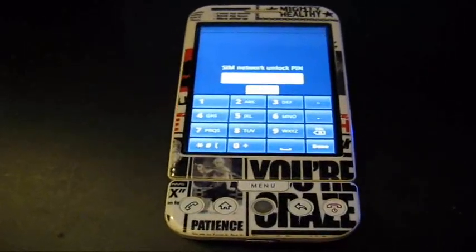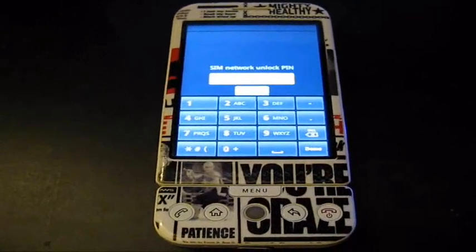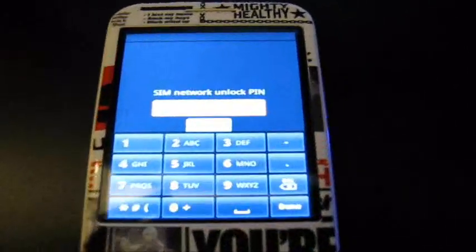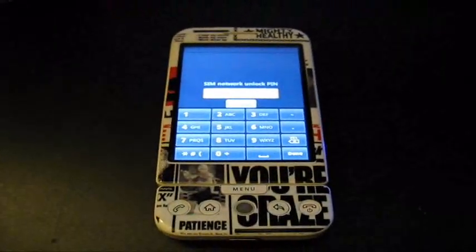So you want to make sure you have the other SIM card in there — not T-Mobile — and then you will get this screen right here that's asking you for the SIM Network Unlock PIN.